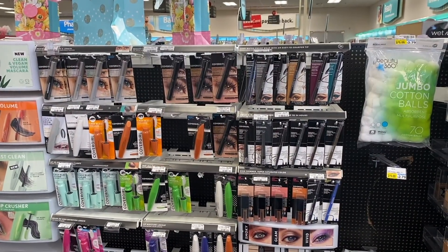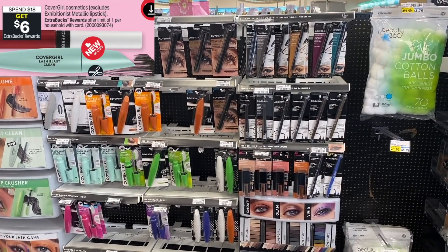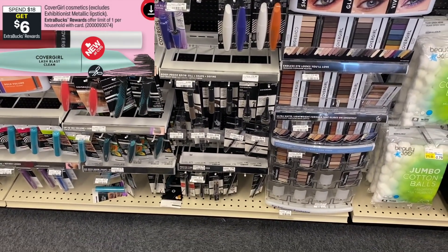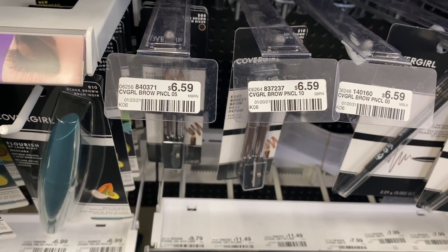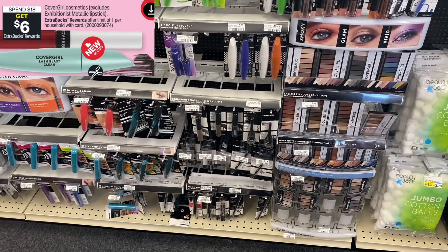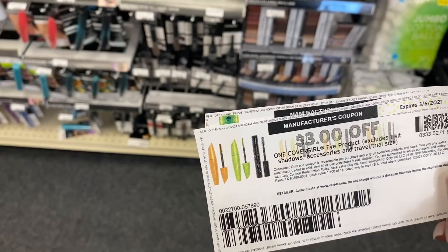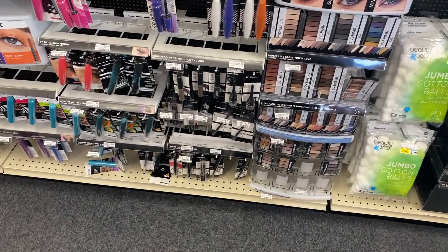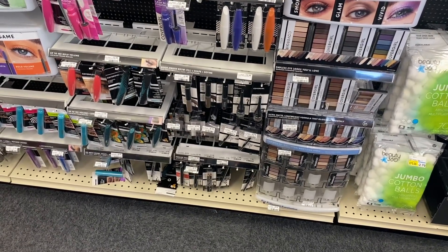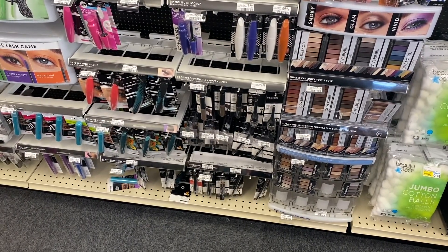Next up is an amazing money maker on CoverGirl cosmetics. The deal is spend $18 get back a $6 ExtraBuck. There are new $3 off printable coupons on Coupons.com and a new $3 digital coupon. I'm going to buy three brow makers at $6.59 each, totaling $19.77, then use a $6 off $20 CoverGirl CRT with the 98-cent rule, two printable coupons, one digital coupon, and a $3 CoverGirl CRT from last week. That brings my total down to $1.77, then I get back $6 — making it a $4.23 money maker.